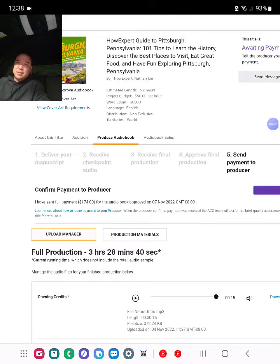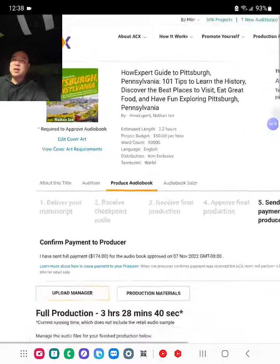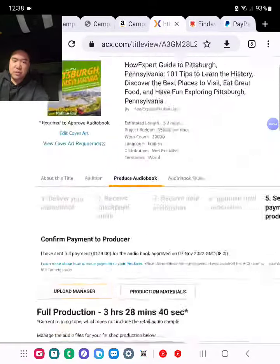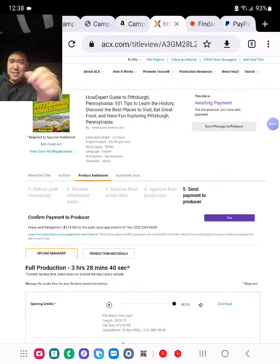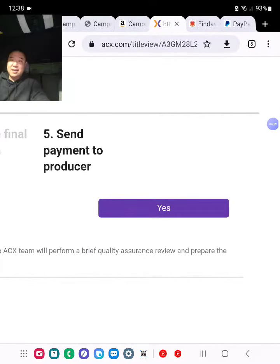The 1% sometimes may say, 'Hey, here's my PayPal.' If that's the case, I just send them the payment directly. The amount is shown here — it's a fixed one-time payment. That's the option I choose. Instead of sharing royalties, I do a one-time payment, which I recommend everyone to do. So $174. Once that's paid, I click the 'Yes' button — Send Payment to Producer. Once I click this, there's going to be a button on the narrator's end on their ACX dashboard asking, 'Did you receive payment?' They have to click that as well.